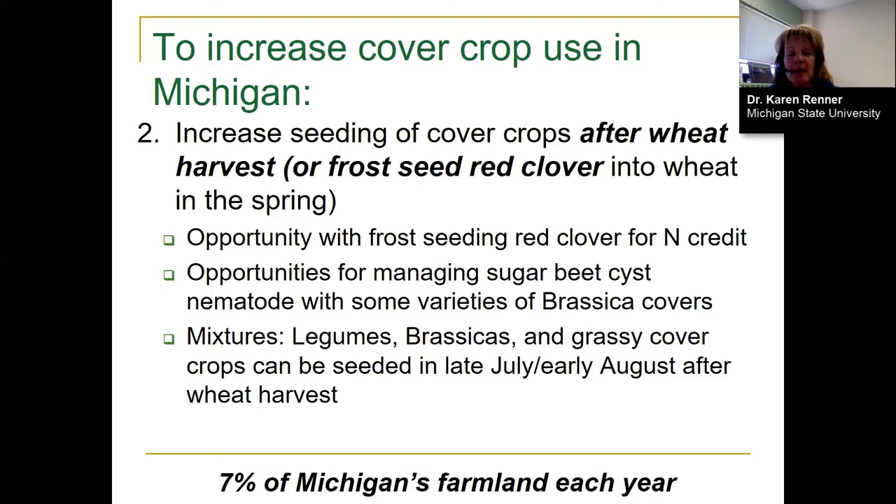Farmers also seed combinations of cover crops after wheat — a trend growing over the last five years. They'll often seed a grassy cover crop along with a legume such as Austrian pea or clover, and a brassica such as kale or radish. These mixtures are seeded in late July or early August and grow until the first hard killing frost. This gives Michigan growers another window, and together these windows account for about 17% of Michigan's farmland acres.